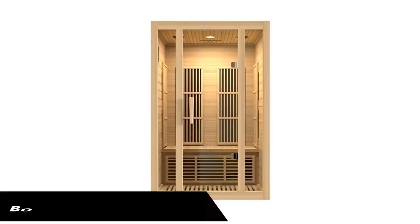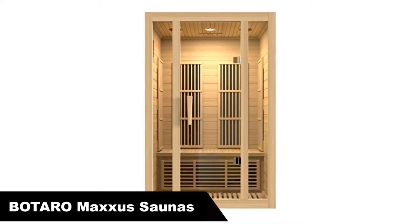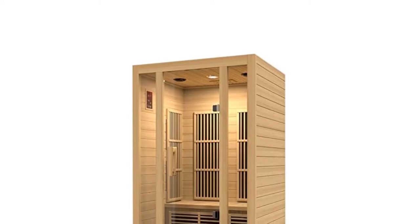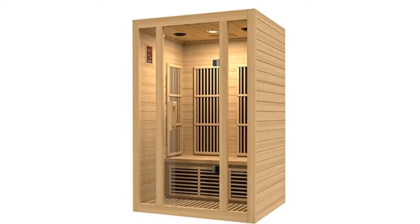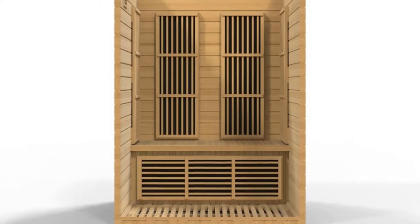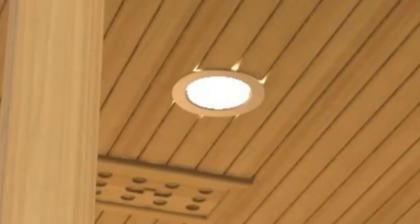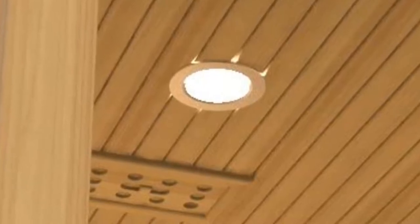Number 2. Our second best pick is the Botaro Maxxis Sauna Seattle Carbon Far Infrared Sauna. The Maxxis Seattle Sauna has carbon fiber panels on almost every surface, so rather than emitting heat from one spot, the temperature is released across a wider area. This makes the heat softer, gentler, and more sustained. Unlike ceramics, carbon plates are forever — not just because of their warranty, but because carbon heating plates are designed to last a lifetime.